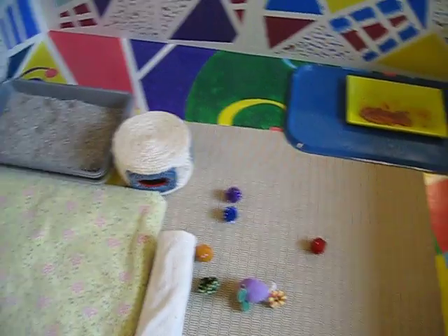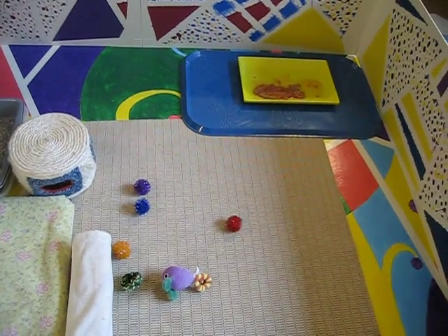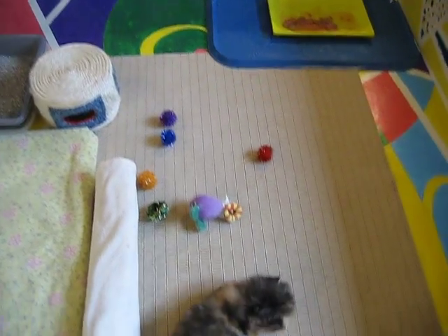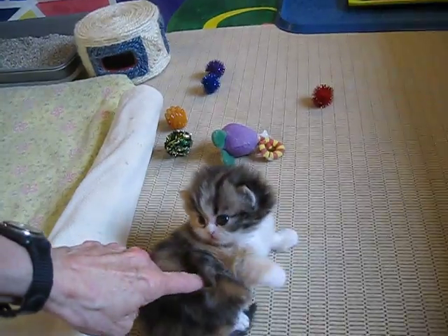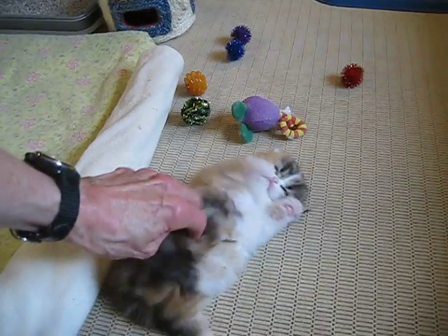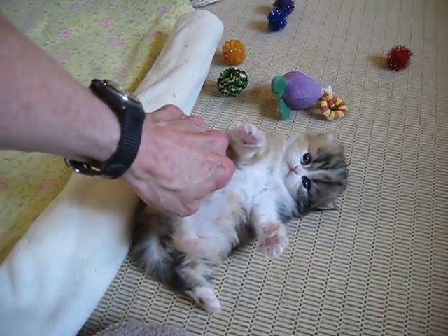Kitten can have full range here. She's got four 16 square feet — a lot of territory for a little girl. Starting to give her some toys to play with.